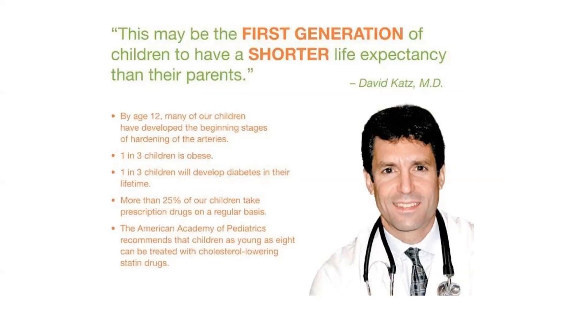Which is alarming — if you look around, you probably see it in your own life. There are children in my life now that have diseases that only old people used to get. We have children as young as eight being treated with cholesterol-lowering statins. We have children facing type 2 diabetes. One in three children are obese. One in three children will develop diabetes. More than 25% of our children are taking prescription drugs on a regular basis.